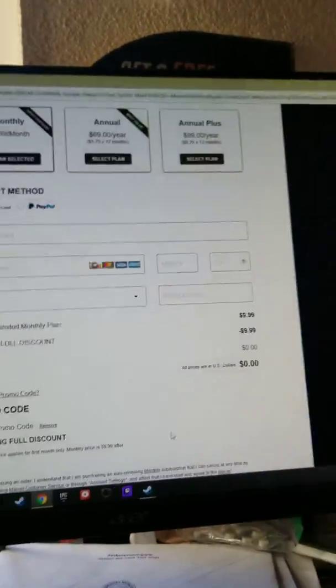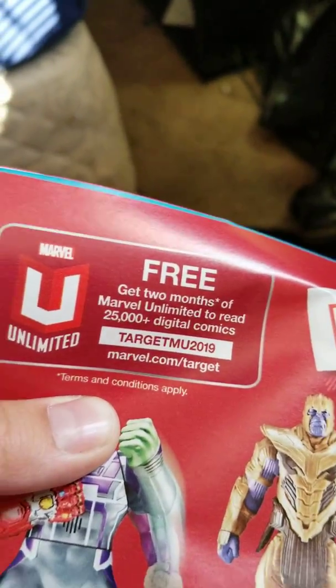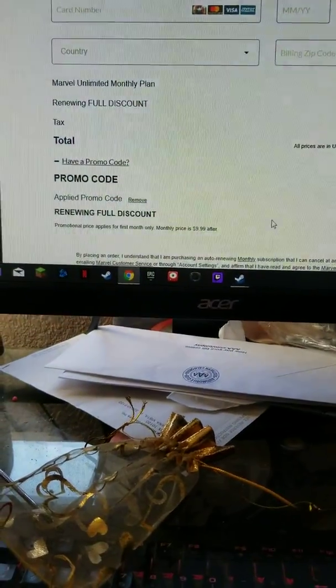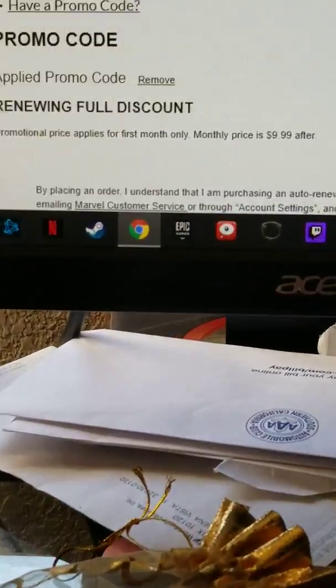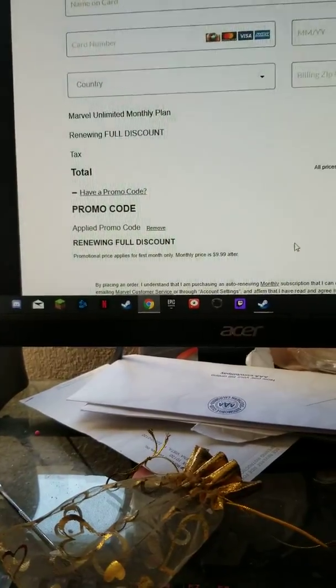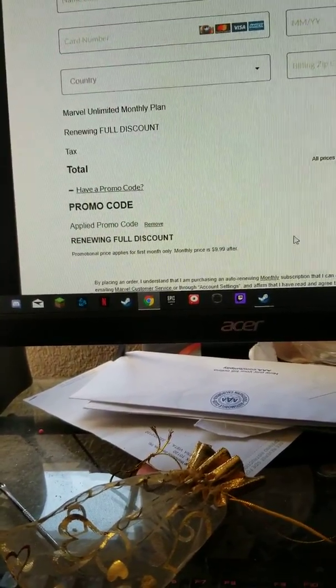That is false advertising. It says two free months right here. Free. Get two months of Marvel Unlimited to read. And this says that it applies for one month. Okay, Marvel.